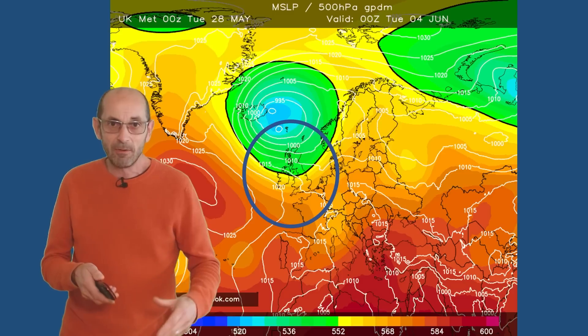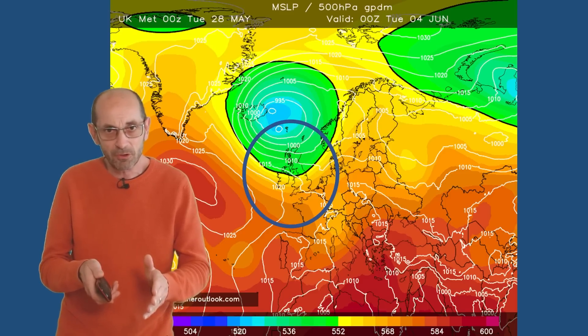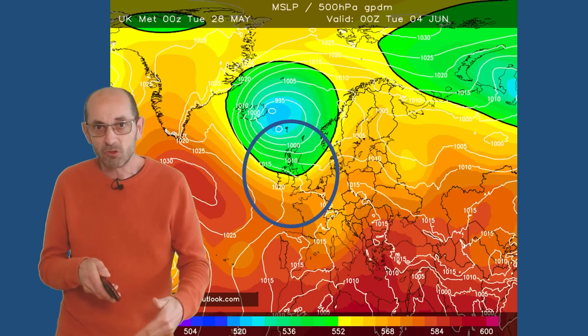Taking them all together, it looks as though towards the end of the first week, high pressure will still be a big player in the UK's weather — at least that's what the majority of model runs are showing. But in the north, it could be starting to turn cooler and more changeable, with an increasing risk of showers or even longer spells of rain.